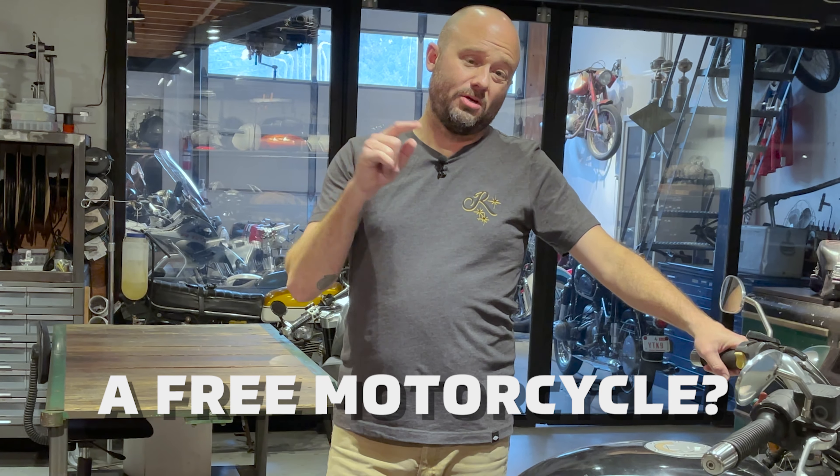It's an 1100cc bike, about 80 horsepower, about 70 foot-pounds of torque. It's a BMW — it's super reliable, it runs great, it's super smooth, it's got ABS, it's oil-cooled, it's got a single-sided swing arm. And I think this could be a really cool custom bike.